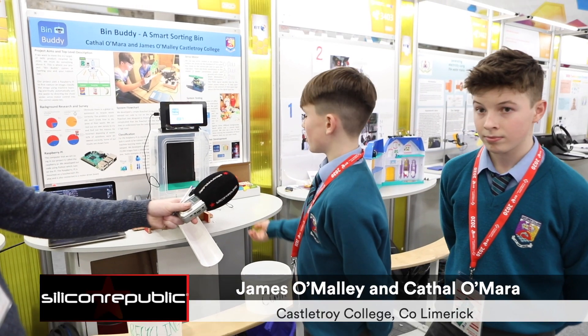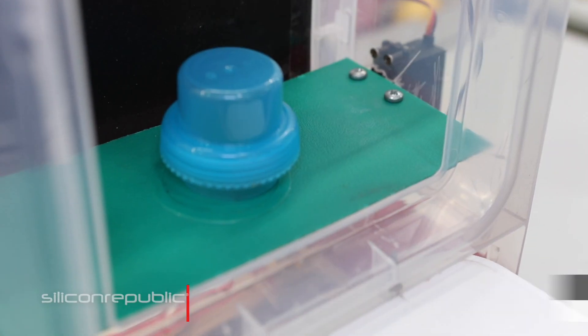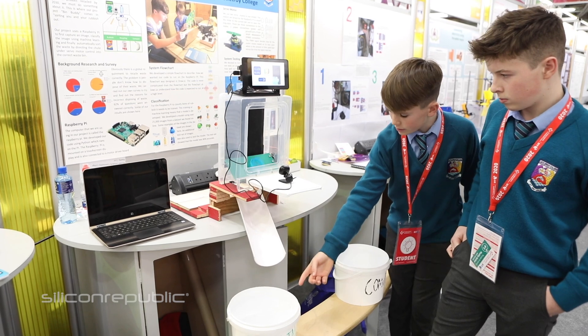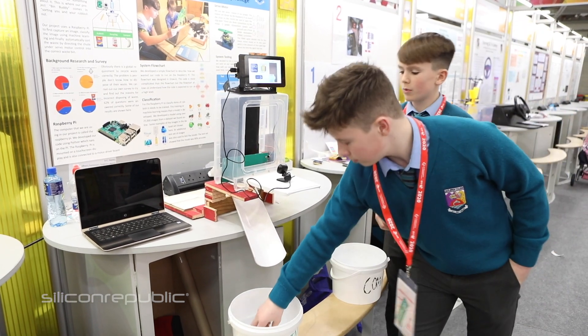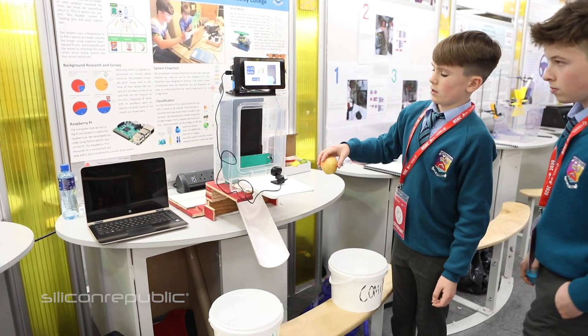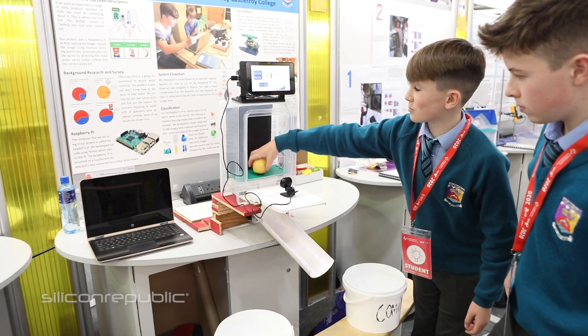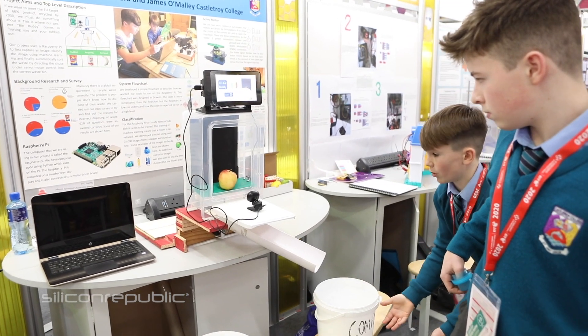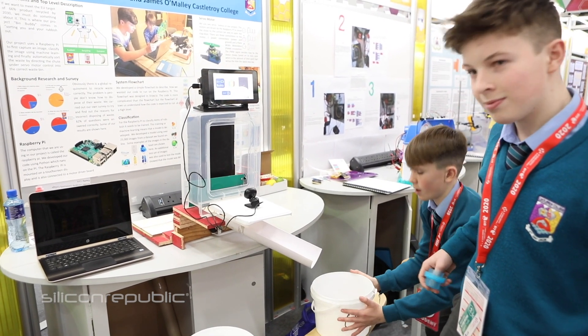Basically what happens is you put your item of rubbish on this green flap here, and the webcam captures an image of it and sends it to a Raspberry Pi in the back of our GUI interface. The Raspberry Pi can make a decision on whether it's compost or recycling. We had to train it using 22,500 images and we tested it with 2,500 images.